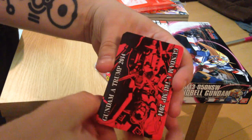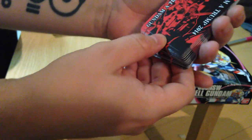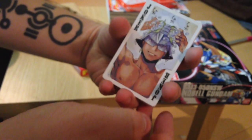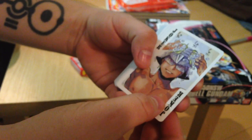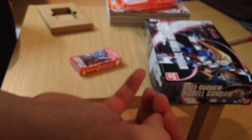Nice lovely red glossy card back featuring the G-Self and the RX-78-2. We have 52 cards, the first of which is Char Aznable without a shirt, washing his hair through his mask — you know, for the ladies, and for the dudes who are so inclined.